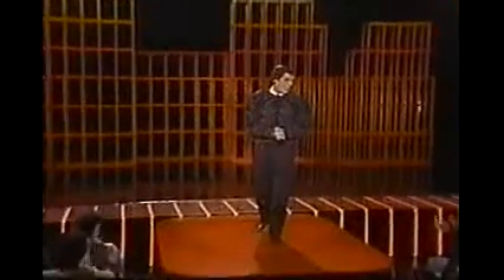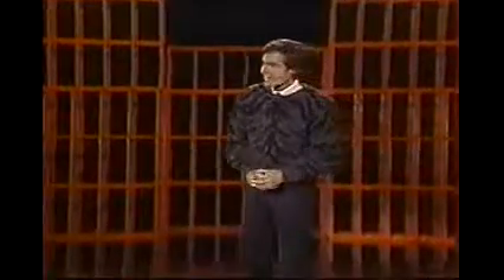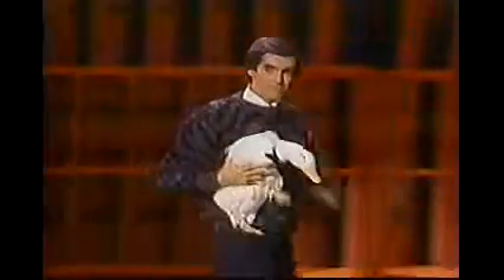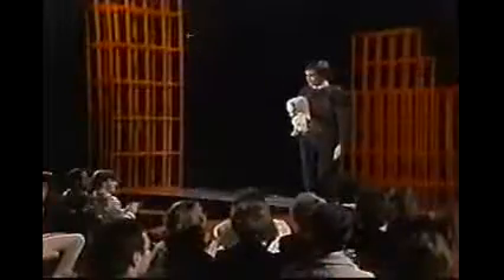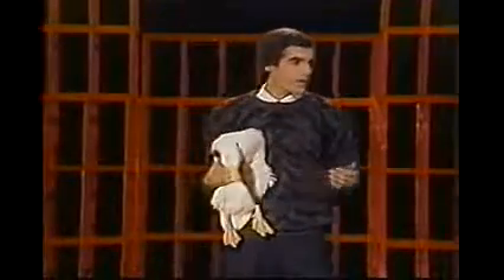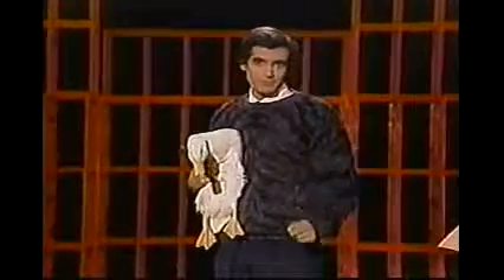Thank you very much, and good evening. My name is David Copperfield, and I'm really excited because I have a very special guest to introduce to you — Webster! Webster was on our show last year, and since then we've found Webster has a unique talent we never knew about. We've found that Webster is a mind-reading duck.